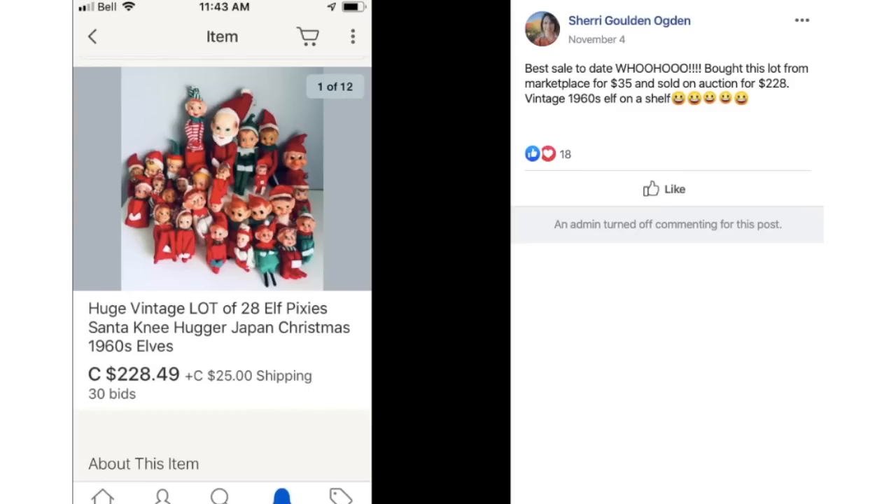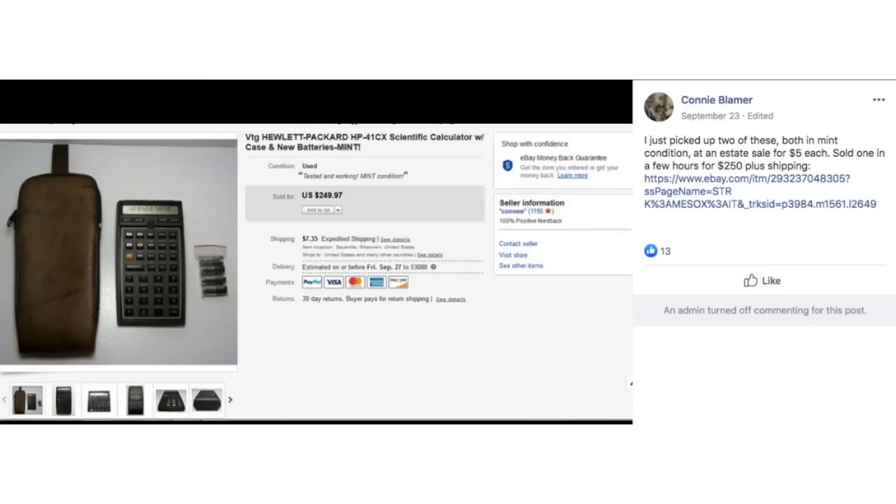Sherry's best sale to date: bought a lot of vintage 1960s elf on a shelf from Facebook Marketplace for $35, sold on auction for $228. $35 sold for $228.